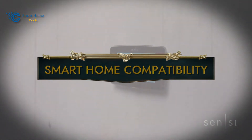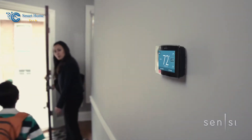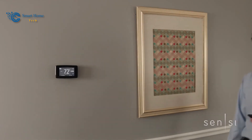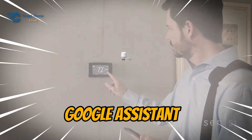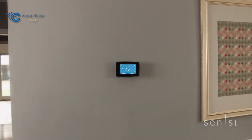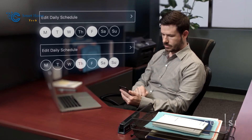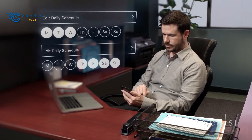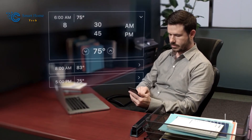Number 5: Smart Home Compatibility. The world of smart homes is at your fingertips with Sensi. These smart thermostats seamlessly integrate with leading platforms like Amazon Alexa, Google Assistant, and Samsung SmartThings. This compatibility means you can incorporate your Sensi smart thermostat into your existing smart home ecosystem, adding a new layer of convenience to your everyday life.